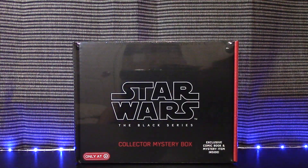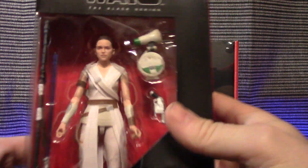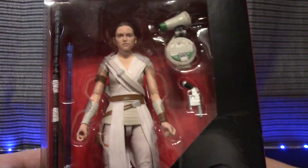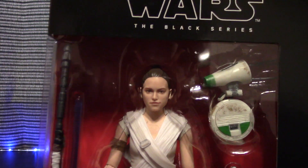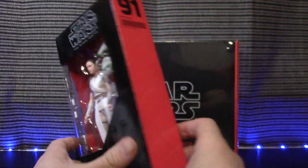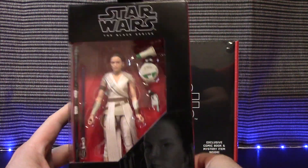Next figure on the list is Rey — this is Rey with a D-O robot, right here. She does have a blaster, a lightsaber, and a staff as well. I really liked the face capture on this one, it looked really good. Same red and black box they usually come with, number 91 of course. I thought this one looked pretty good — I was pretty happy with it.